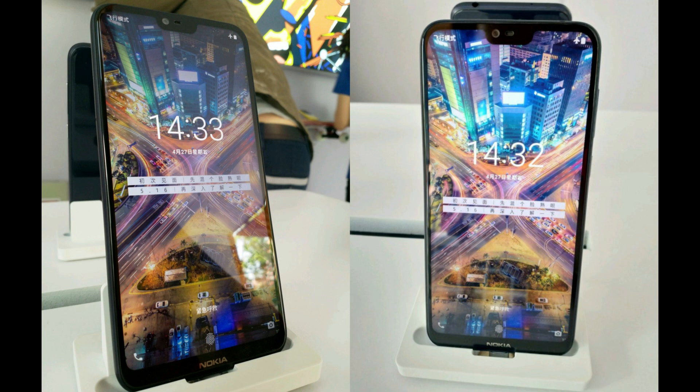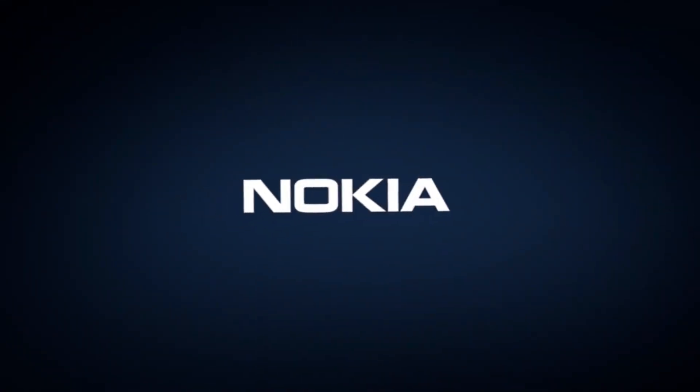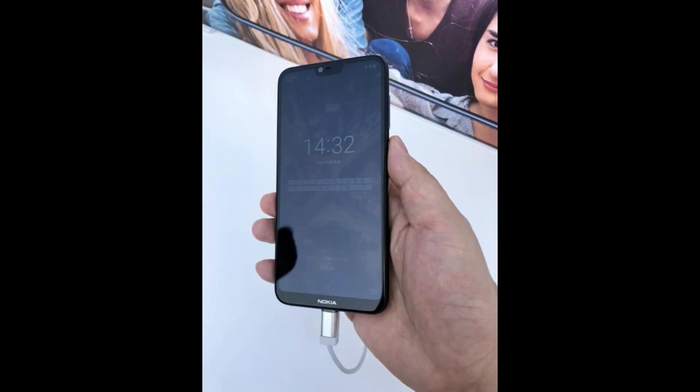So that was the first look of the Nokia X. What are your thoughts on this? Let me know in the comments down below. If you liked this video, give it a thumbs up and subscribe to the channel for daily tech videos and camera comparisons. Thanks for watching — I'll catch you in the next one, peace out.